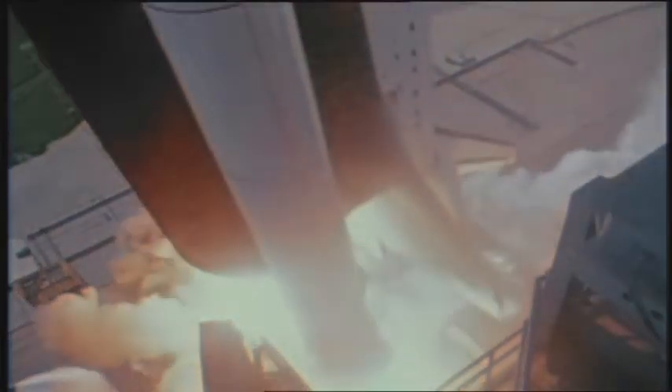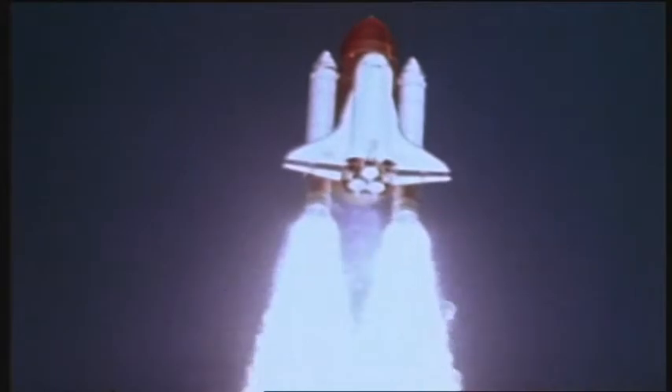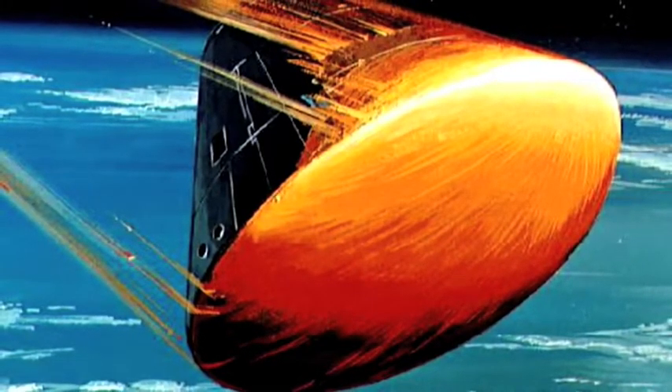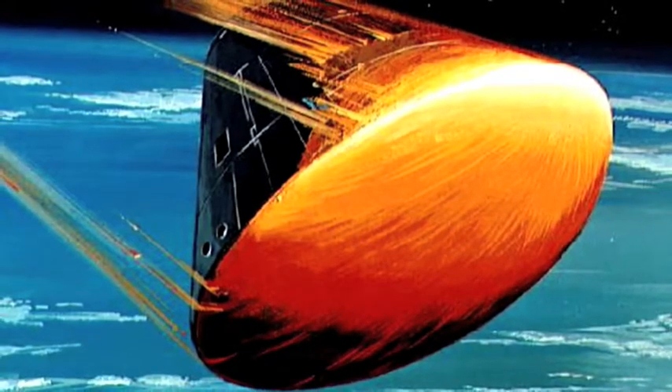Today's shuttles are designed to travel to space over and over again — as many as 100 missions. So the tiles have got to be rugged and last a very long time. This is a lot different than the spacecraft first developed by NASA. When the Apollo spacecraft — the ship that traveled to the Moon — re-entered the Earth's atmosphere, its heat-resistant tiles would break off and float safely down to the ocean.